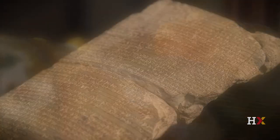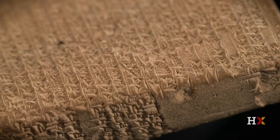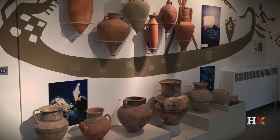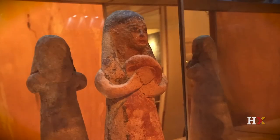Here in the Semitic Museum we have Egyptian artifacts and Mesopotamian pieces. We have cuneiform inscriptions and seals and tablets. We have objects from Cyprus. We have Roman glass. We have objects from Biblical Israel.